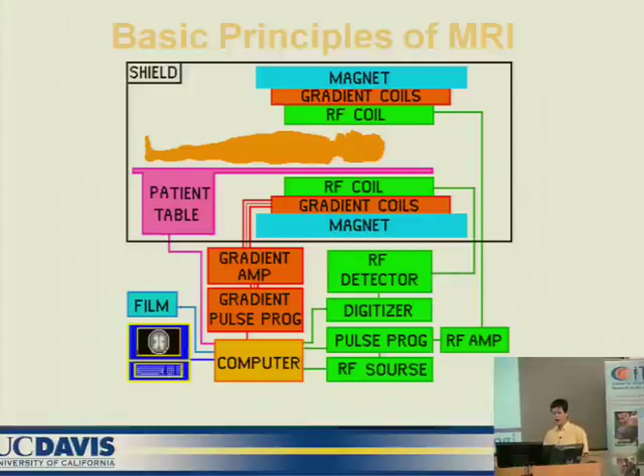For MR, there is basically a magnet and the gradient RF. The magnet produces a very strong magnetic field, and the gradient switches and selects which slice to image. The RF transceives the RF signal to generate the final image.